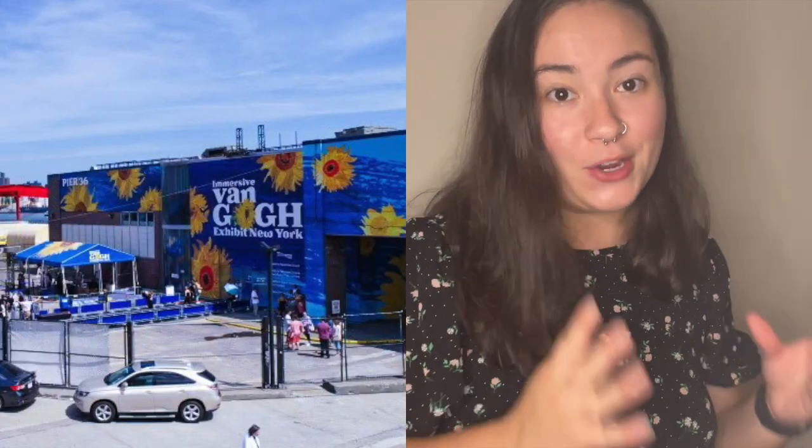This one's not to be confused with the other immersive Van Gogh experience happening in Manhattan as well. So if you'd like to go to this one, make sure that it's the one at Pier 36.